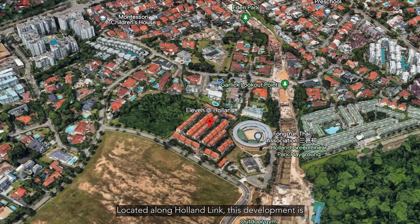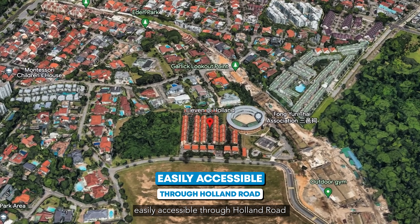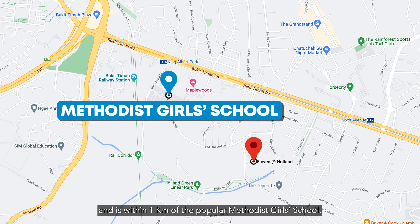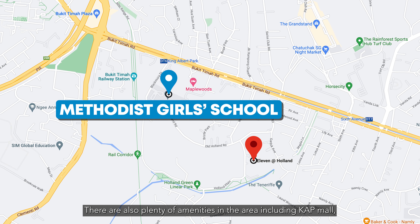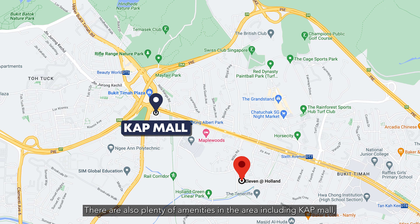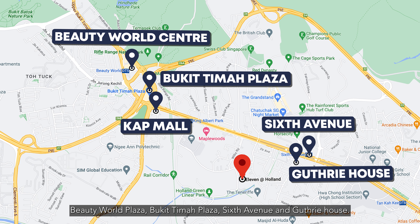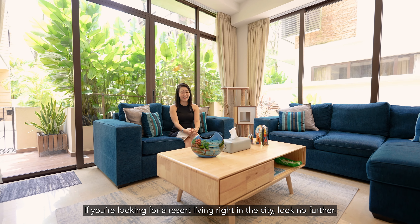Located along Holland Link, this development is easily accessible via Holland Road and is within one kilometer of the popular Mercedes Gold School. There are also plenty of amenities in the area, including KAP Mall, Beauty World Plaza, Bukit Timah Plaza, Sixth Avenue, and Guthrie House. If you're looking for resort living right in the city, look no further.